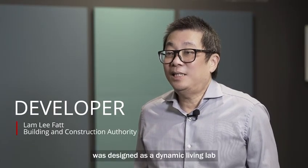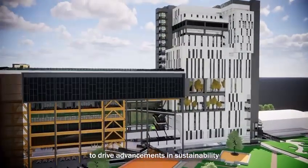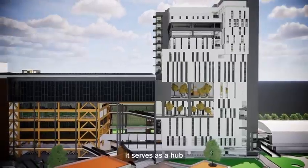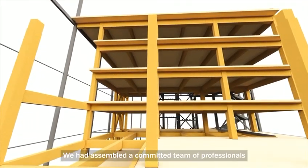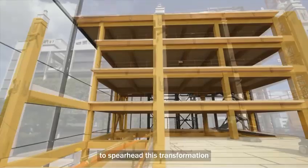The Build Environment Innovation Hub at BCA Brother Campus was designed as a dynamic living lab to drive advancements in sustainability and productivity through the Phase 2 intensification project. It served as a hub for testing and developing cutting-edge technologies, fostering innovation in the built environment. A committed team of professionals was assembled to spearhead this transformation.